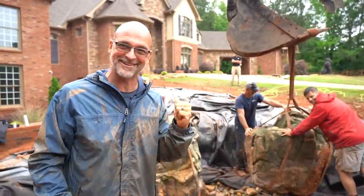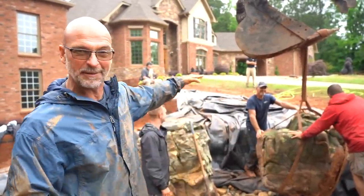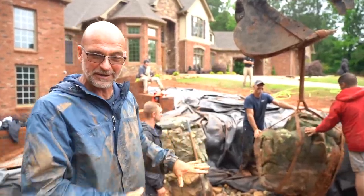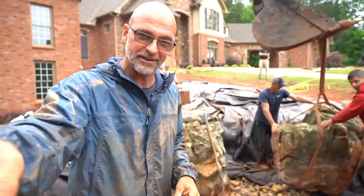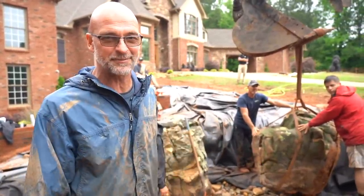We needed a signature waterfall and this is going to be the one — a bunch of massive stones framing out either side of it. We're going to have a big cascade of water falling right down in between, then from there it's going to work its way down the hillside, making its way back over to the pond. We're going to get this rock set and get ready for that spillstone in between.